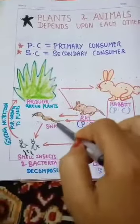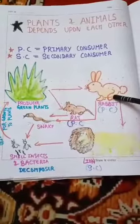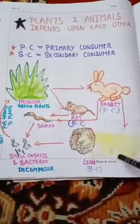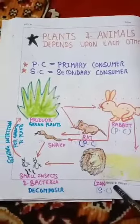The snake eats the plant-eating animals. Who eats the snake? The lion. The lion is also a secondary consumer.